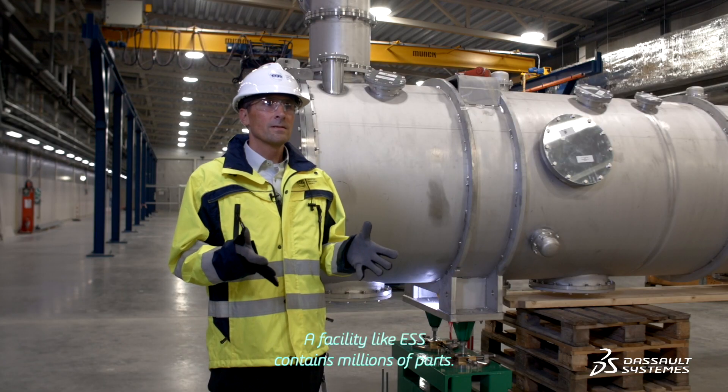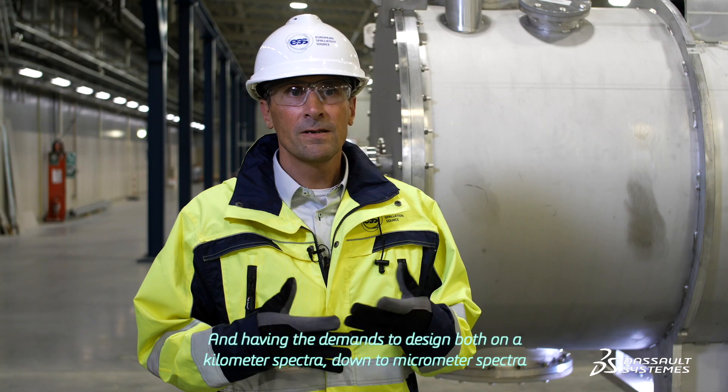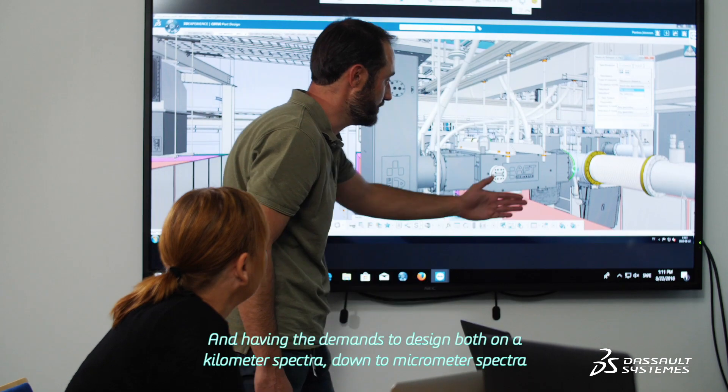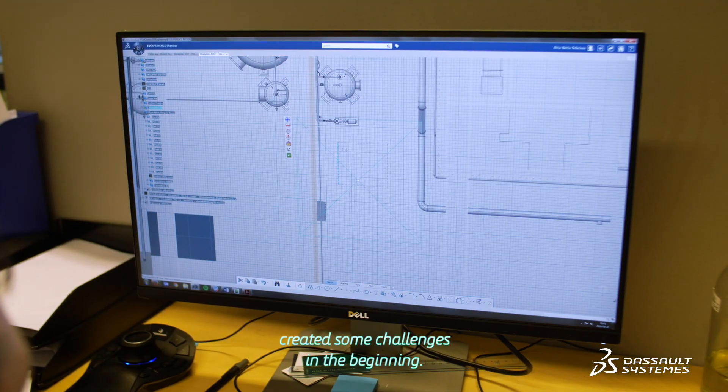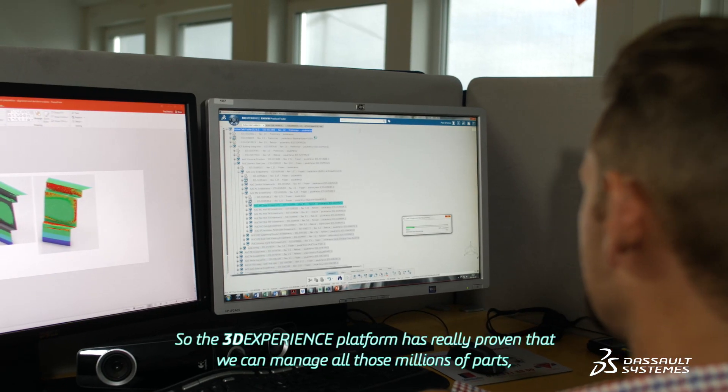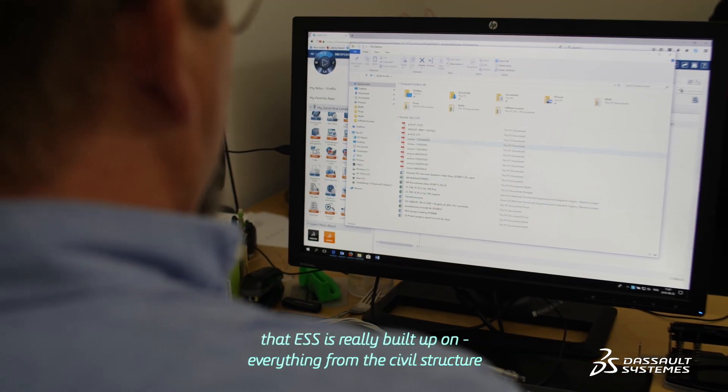A facility like ESS contains millions of parts. Having the demands to design both on a kilometer scale down to a micrometer scale puts some challenges in the beginning. So the 3DEXPERIENCE platform has really proven that we can manage all those millions of parts that ESS is really built up on.